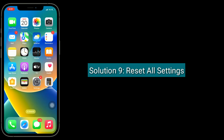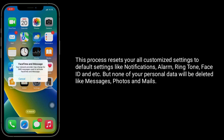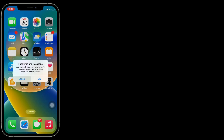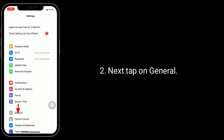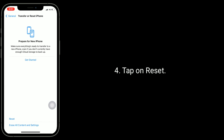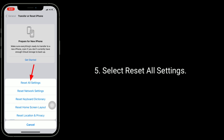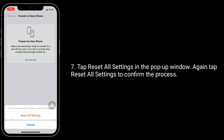Solution 9 is Reset All Settings. This process resets all your customized settings to default, including Notifications, Alarm, Ringtone, Face ID, and more. None of your personal data — messages, emails, or photos — will be deleted. Launch the Settings app, tap on General, scroll down and tap on Transfer or Reset iPhone. Tap Reset, then select Reset All Settings. Enter your iPhone passcode and tap Reset All Settings in the pop-up window to confirm.